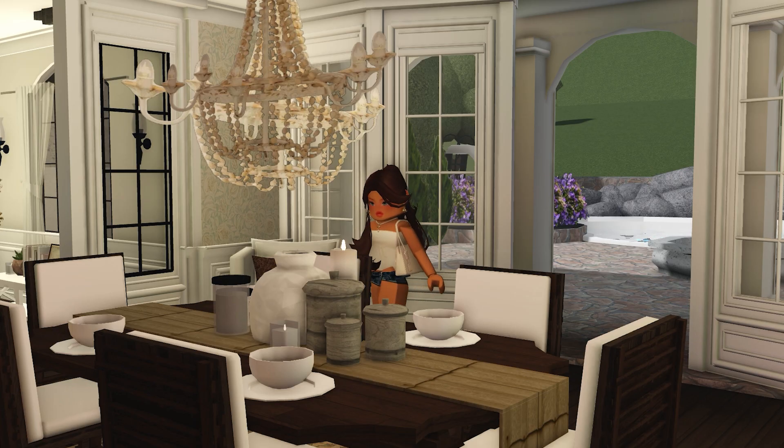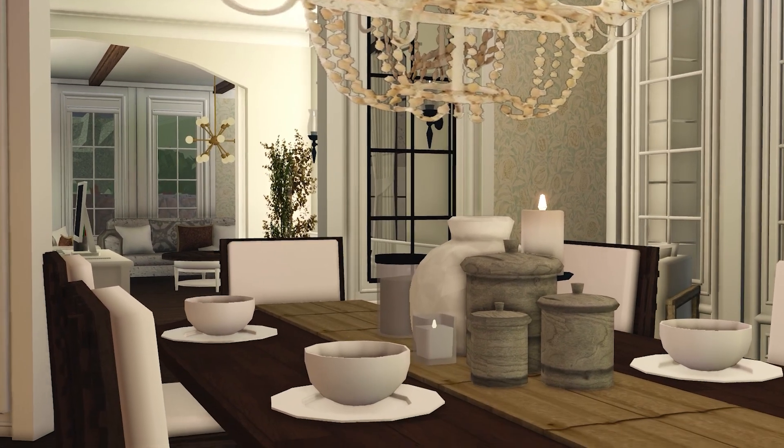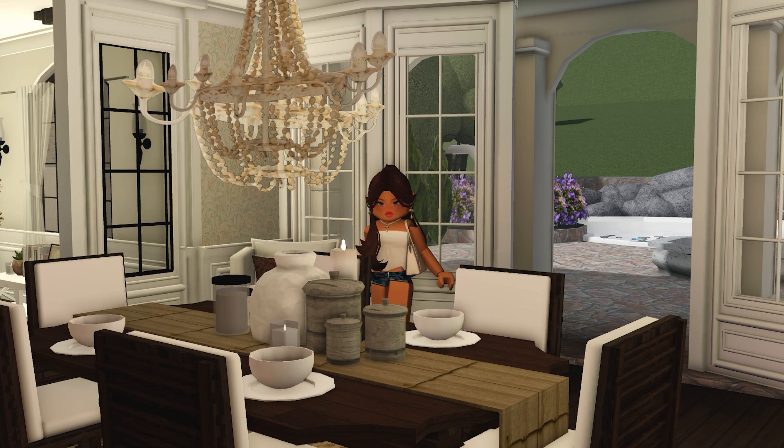This is the dining room — it's so elegant. I love the chandelier so much and the candles, it just feels so natural and homey. This is where the dinner parties happen, with friends and family.